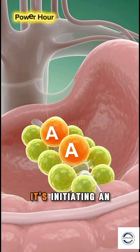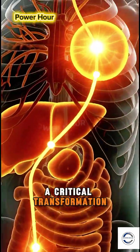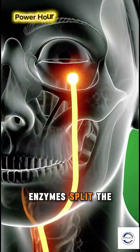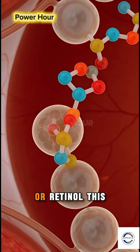This isn't just eating — it's initiating an alchemical process. In the intestines, a critical transformation occurs. Enzymes split the beta-carotene molecule, forging it into active vitamin A, or retinol.